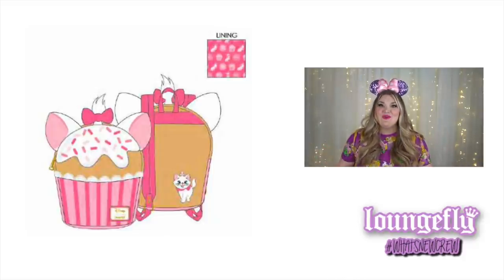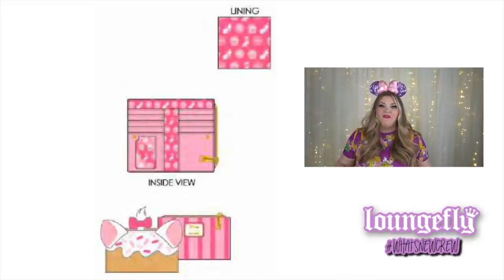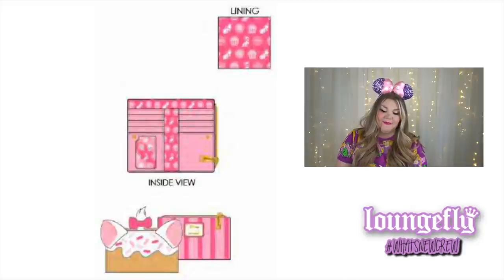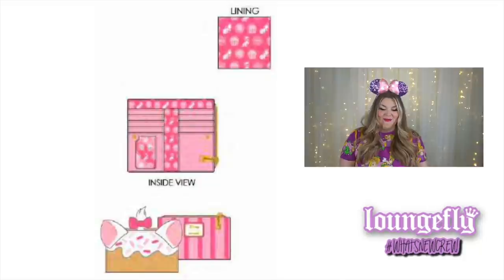The wallet is a horizontal style flap wallet with a snap, featuring the same interior lining as the backpack and the same icing, ears, and tuft of fur as the mini backpack itself. Super cute — I love the coloration.